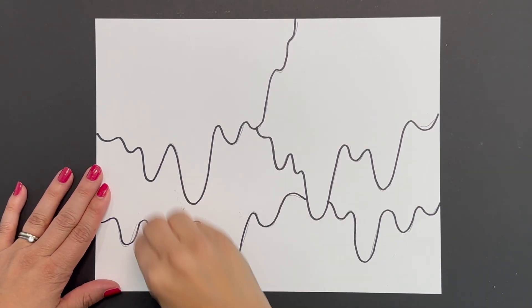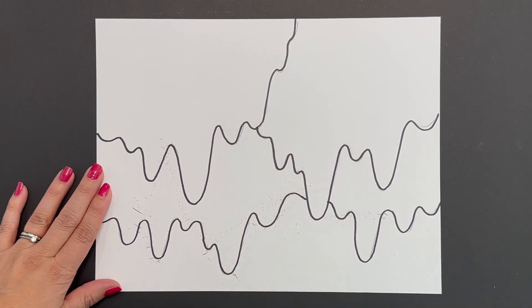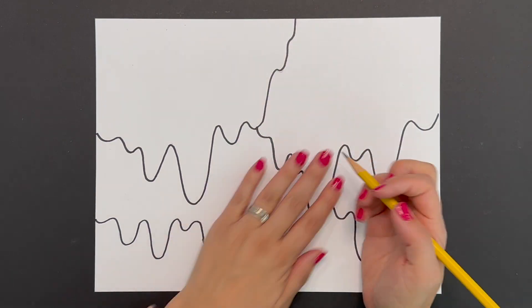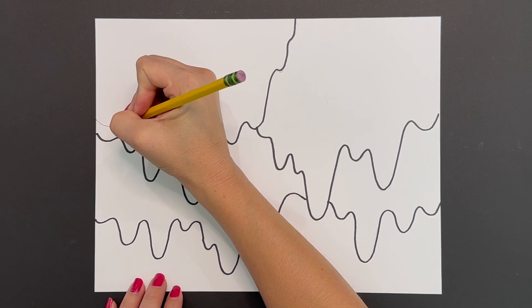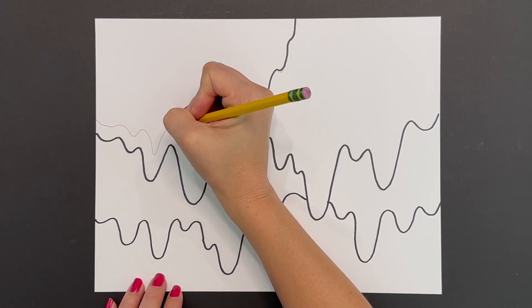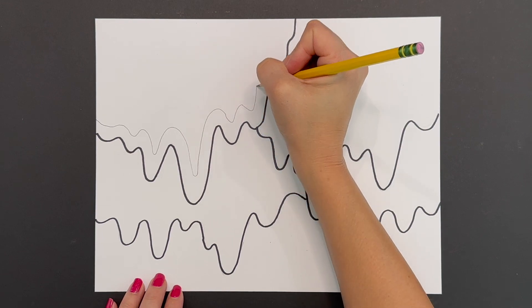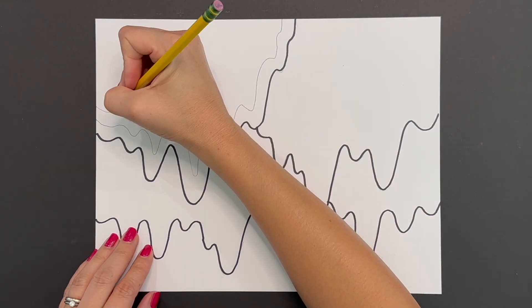Feel free to grab your eraser and erase any pencil marks that are still showing through. Next, grab your pencil and essentially copy or mimic those lines that you just drew. Just go up and down in that rhythmic motion, creating that beautiful sense of movement and pattern throughout each section. Take your time, go nice and slow.